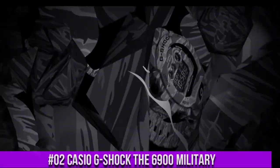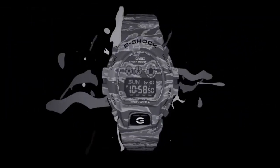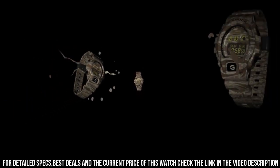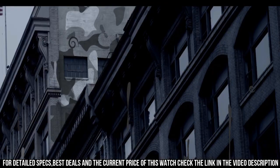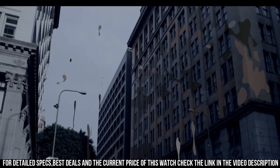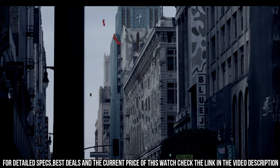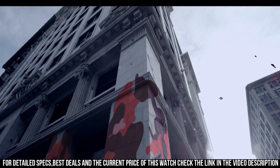Number 2: Casio G-Shock the 6900 Military. Dimensions — face width: 29 mm, face height: 26 mm, face depth: 13 mm. Band width: 20 mm. Band circumference: 9.25 inches. Item shape: round. Dial window material type: mineral. Display type: digital. Clasp buckle. Case material: resin. Case diameter: 5.3 cm. Case thickness: 16.3 mm. Band material: plastic. Band size: men's.